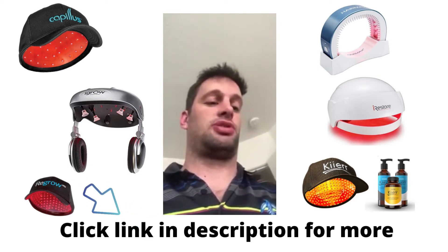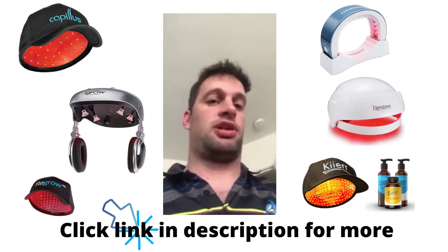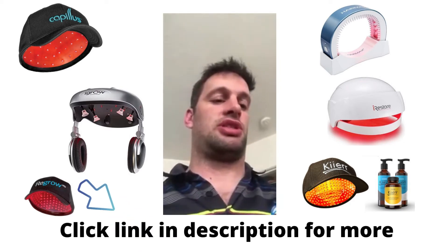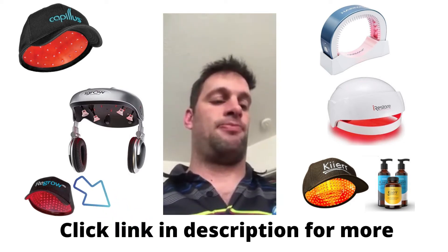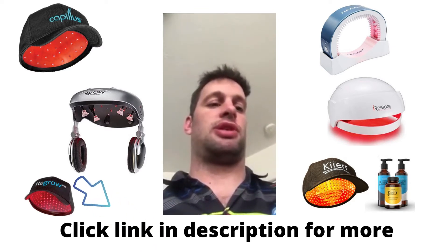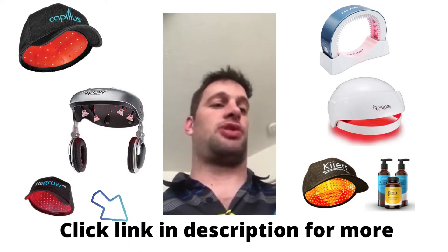I kind of searched the internet for what the best treatment might be, and did a lot of research about laser cap technologies — these diodes kind of designed to increase the blood flow to your scalp, and has some other benefits. This product was FDA approved, and I figured it probably offered the best solution.